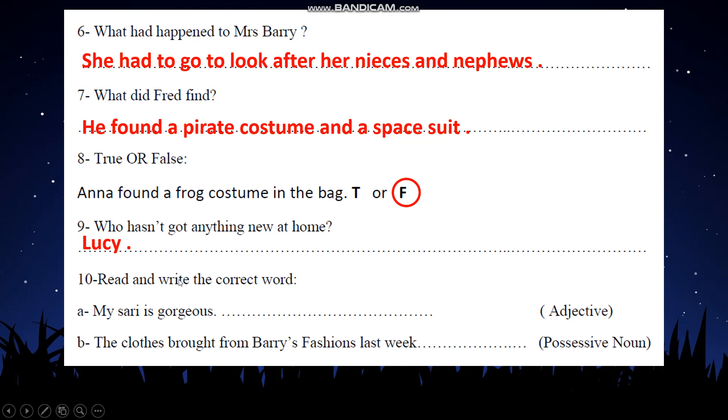Now, read and write the correct word. 'My sari is gorgeous.' Gorgeous means amazing or very beautiful. We want to find an adjective from that sentence, and you will see that the word gorgeous is the adjective. In the other sentence, we want to find a possessive noun — isem mulkiya. 'The clothes were brought from Barry's fashion last week.' The apostrophe here indicates possession, so Barry's — with the apostrophe and the s — is the possessive noun. And that was the end of our exercises. Thank you for watching and have a good day.